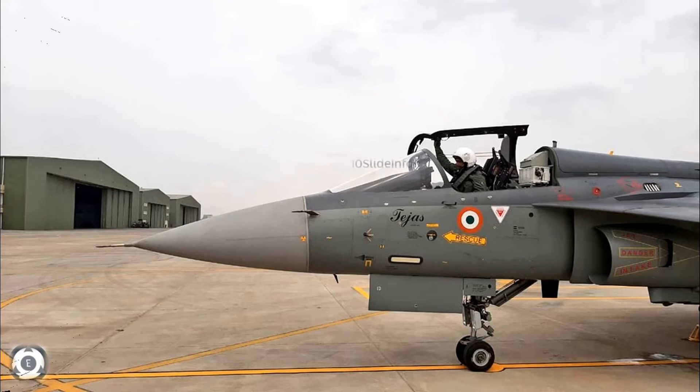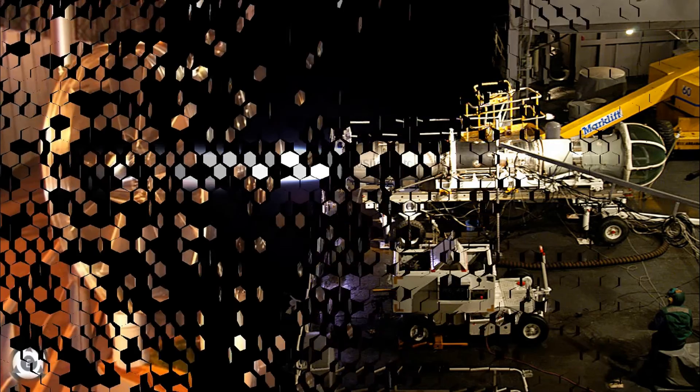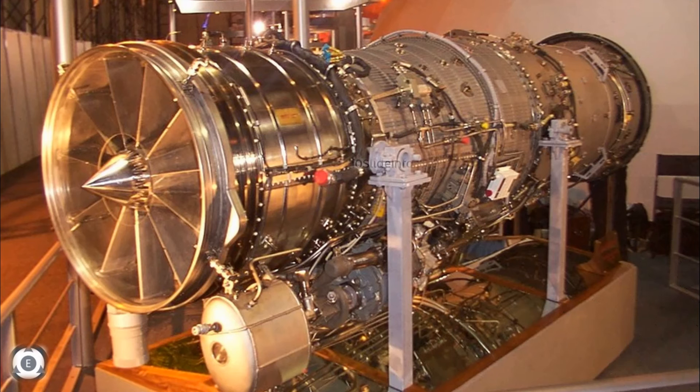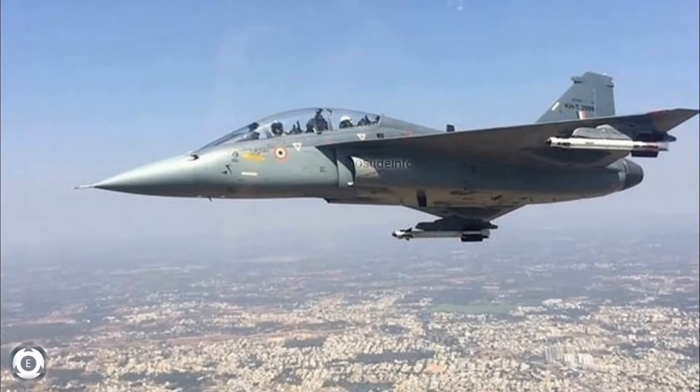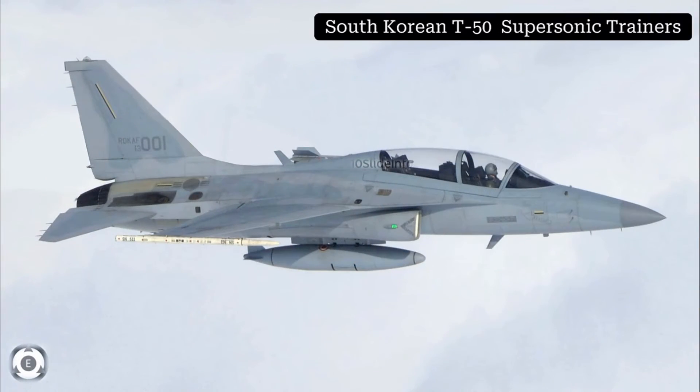The HLFT-42 will be a single-engine trainer aircraft, all-metal, and will be powered using the General Electric F-404 engine for now, until the Kaveri engine becomes mature enough to power these trainers. Let's hope Hindustan Aeronautics Limited finishes finalizing the vital designs, components, and engines, and comes up with a prototype at the earliest so that the Indian Air Force can operate these trainer aircraft, and India can also export them in order to compete with the South Korean T-50 Supersonic Trainers.